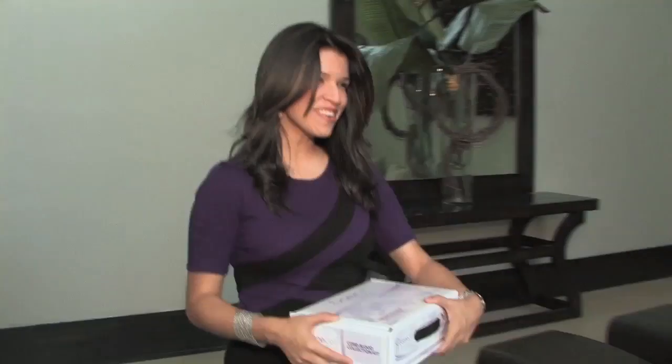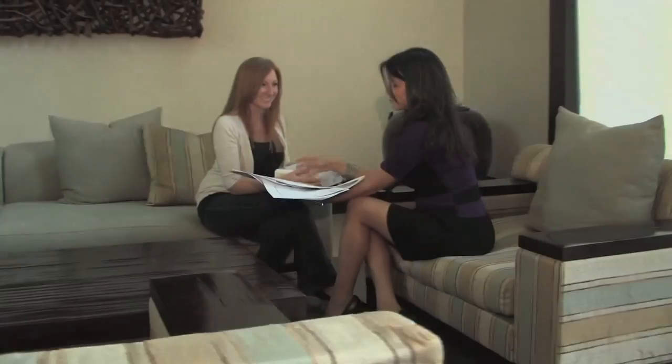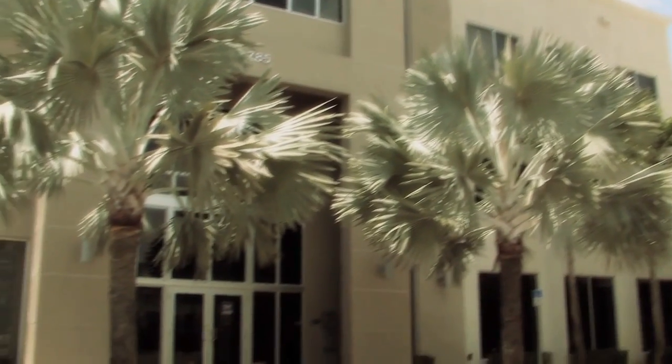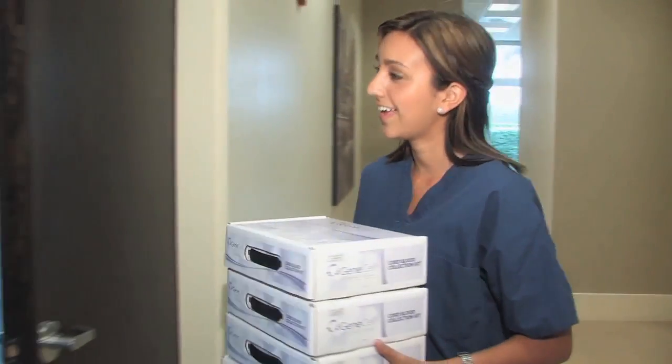Once our client has contracted the services, an umbilical cord blood kit is given to them. The client takes the kit to the hospital. The obstetrician collects the cord blood. Once the cord blood is collected, the bag is placed back into the box. The box is then packed up. The client will call GeneCell Services, our client service department. Client Services will assist the client in getting the cord blood back to our laboratory for processing and storage.